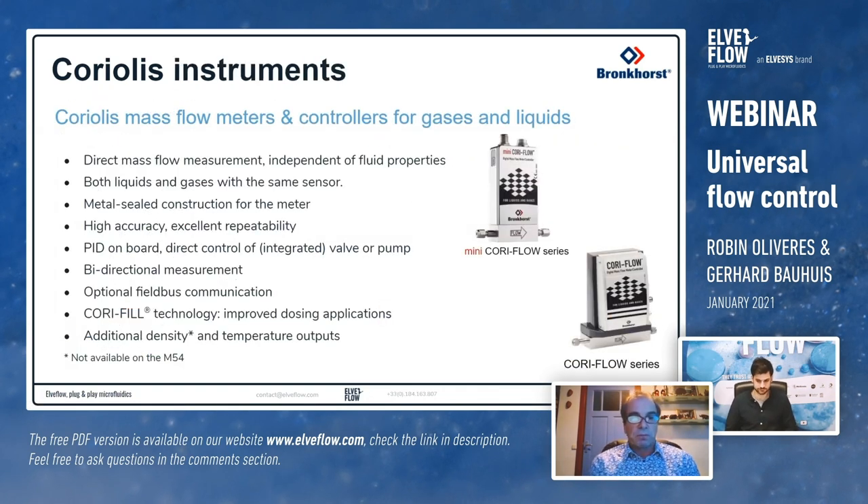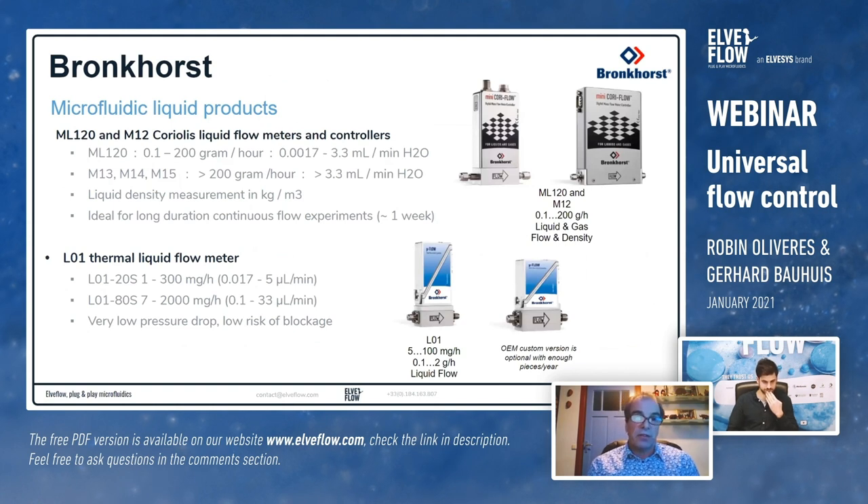The advantages of using a Coriolis instrument include: direct mass flow measurement independent of fluid properties, the ability to measure both liquids and gases with the same sensor, metal-sealed construction, very high accuracy with excellent repeatability, an on-board PID controller for controlling a pump or valve, bi-directional measurement capability, optional fieldbus communications, and Cori-Fill technology for batch dosing — for example, 10 grams in two seconds. Additional density and temperature outputs are also available.